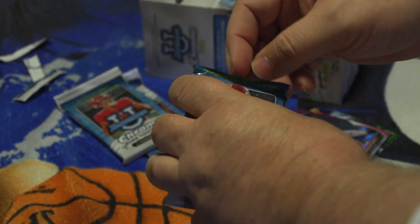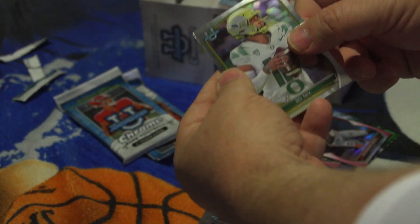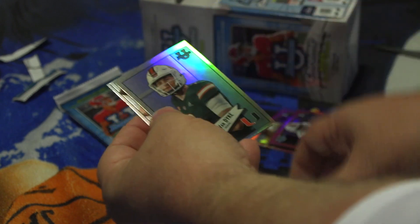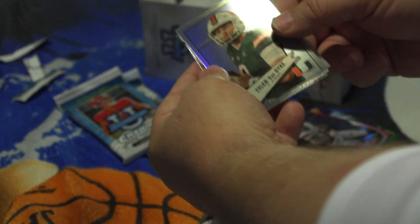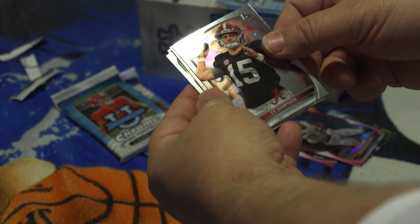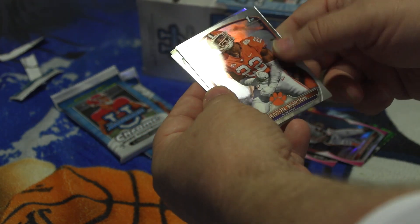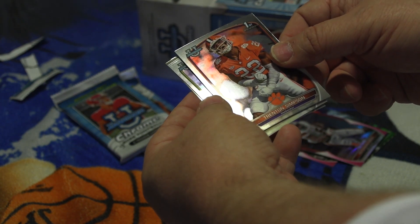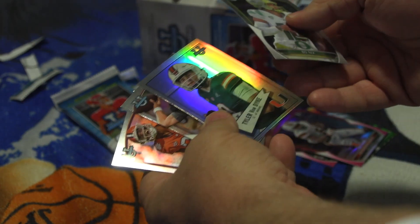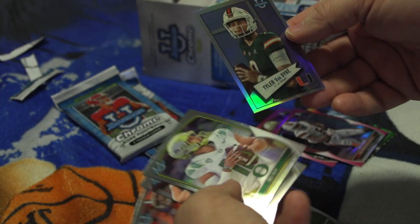Pack number four — we got Bo McKnicks, Tyler Van Dyke from University of Miami, Ty Simpson from Alabama, Trenton Simpson from Clemson who's a linebacker. That one's kind of different — I'm not sure what it is — but that one was just four cards again.